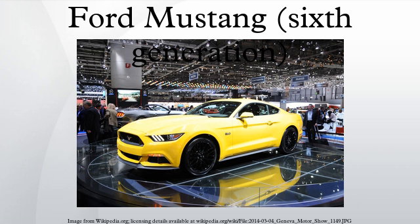The following table shows the transmission gear ratios for a six-speed manual transmission on the 3.7L V6, 2.3L EcoBoost and 5.0L V8. The following table shows the transmission gear ratios for a six-speed automatic transmission on the 3.7L V6, 2.3L EcoBoost and 5.0L V8.